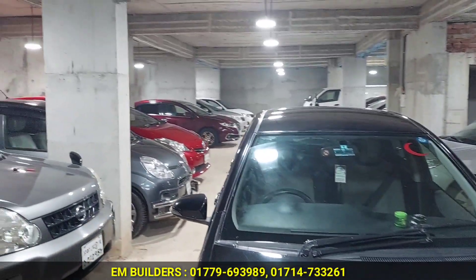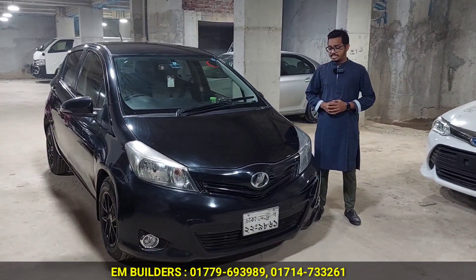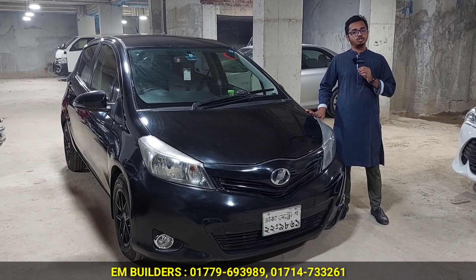There is a car here. What car do you see here? This car is a Toyota Weets Jewela, 2012 model, 2006 registration, and 2013.